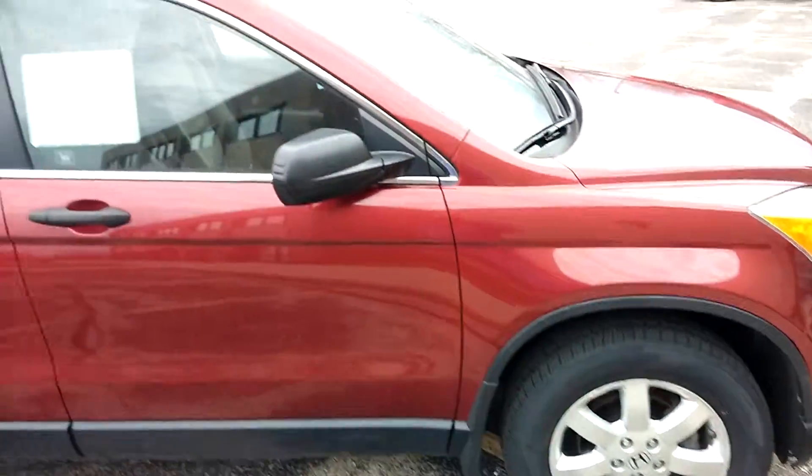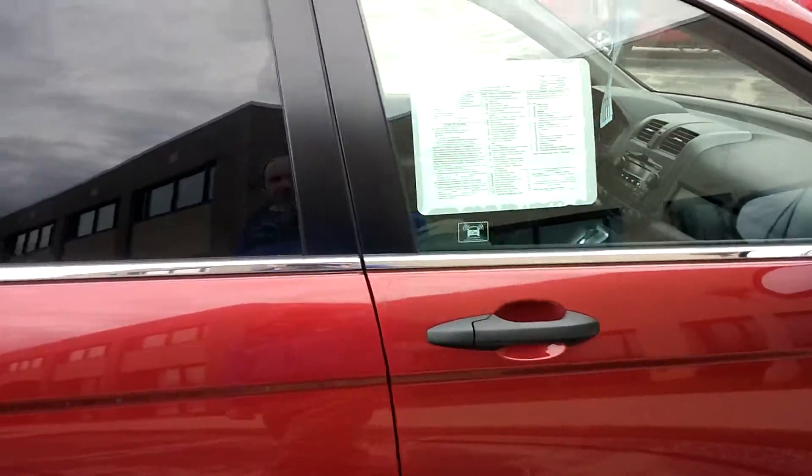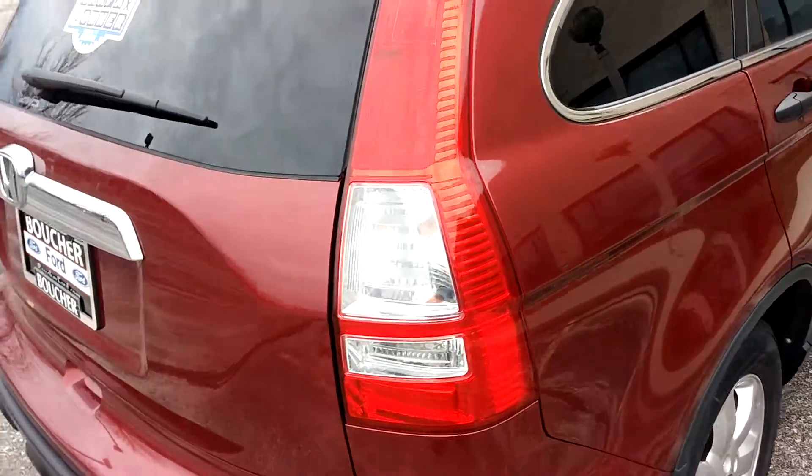Has alloy wheels, express open and closed moonroof, clean Carfax with outstanding maintenance history. With just 102,000 miles, it still has a long, long life ahead of it.